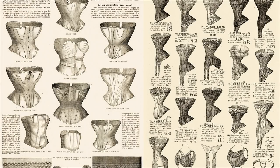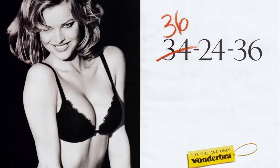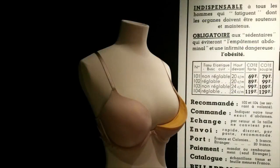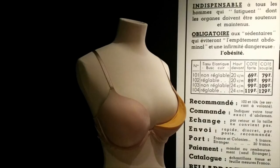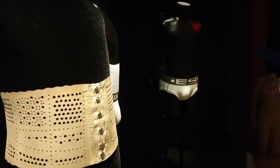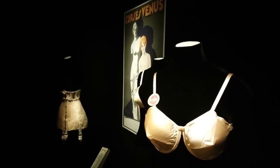Undergarments were never as abundant or as concealed as they were in the 19th century, including examples used by men, and eventually the bust-enhancing and push-up bras of today. These devices were designed to create a plunging look for even the slimmest figures, reflecting the dictates of the canons of beauty at a time when bodies are modeled more by diets, bodybuilding, and surgery than by clothing.